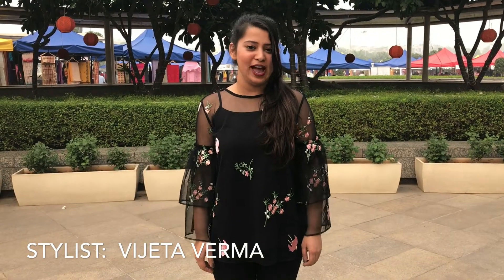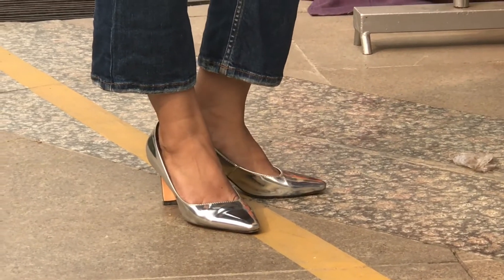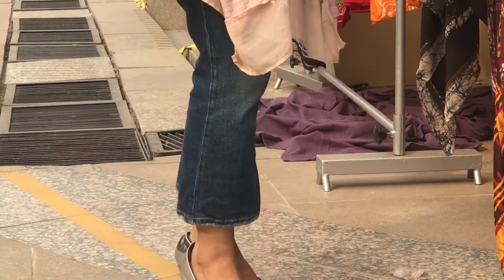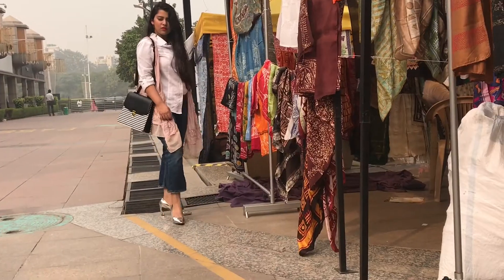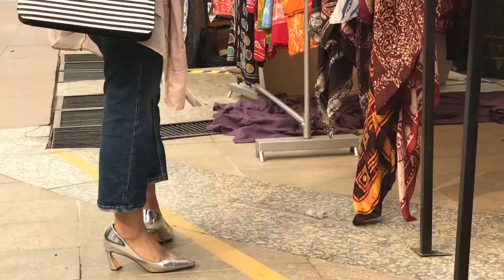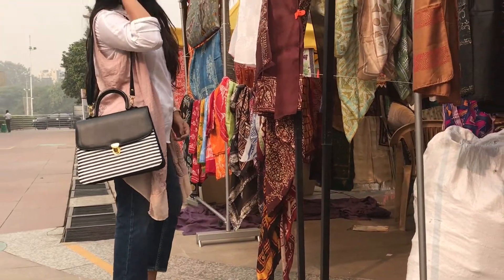Hi guys! Welcome to Fashion Fuel Store and we are back again with a fantastic video for the Spring Lookbook. Though I originally made this video for Autumn, I think all of these outfits suit very well for Spring 2018. So let's get started!